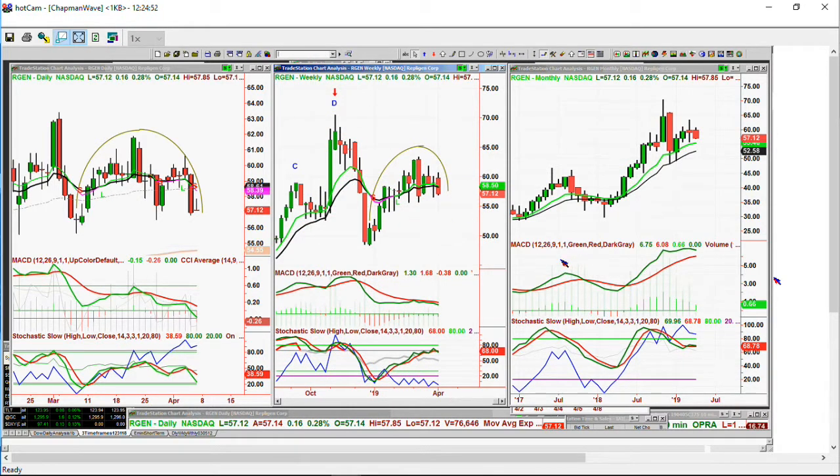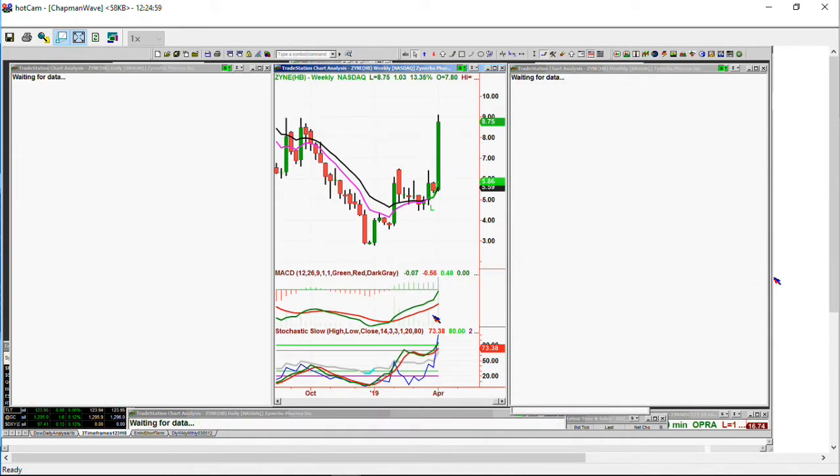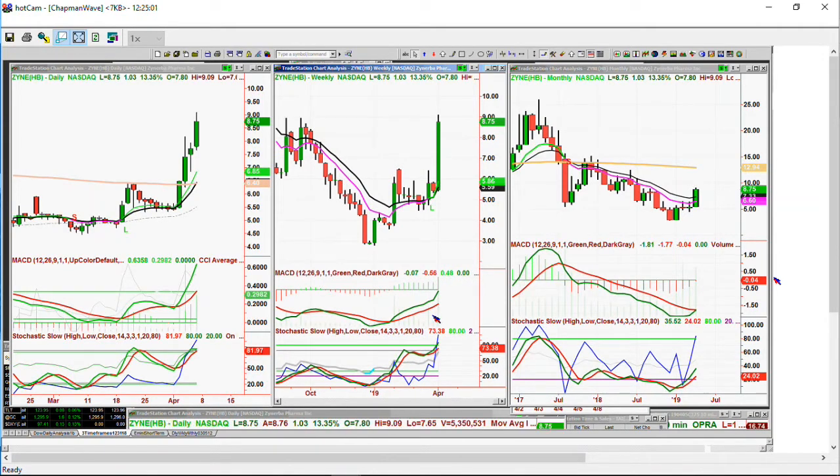Zine — someone mentioned in the den — $8.75, up $1.03, up 13%. Good eye. It's still only in leg C in the weekly chart, leg B in the monthly. Very nice.